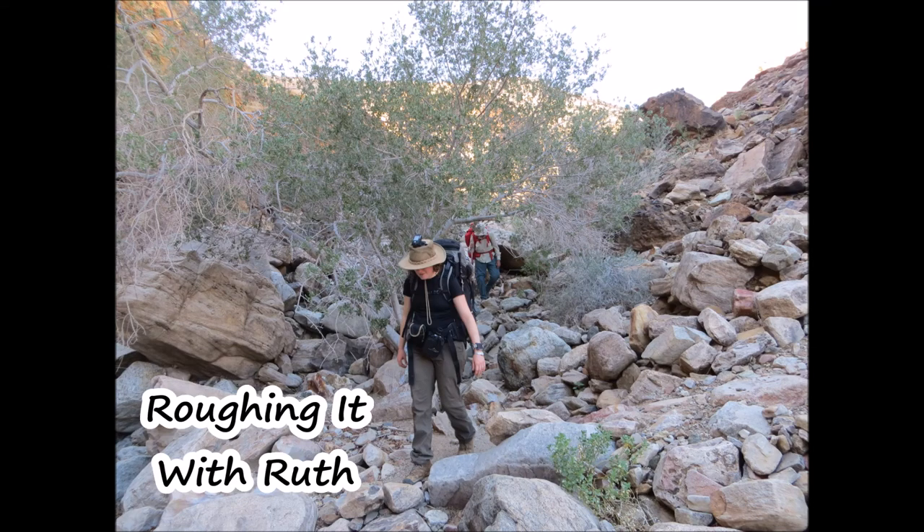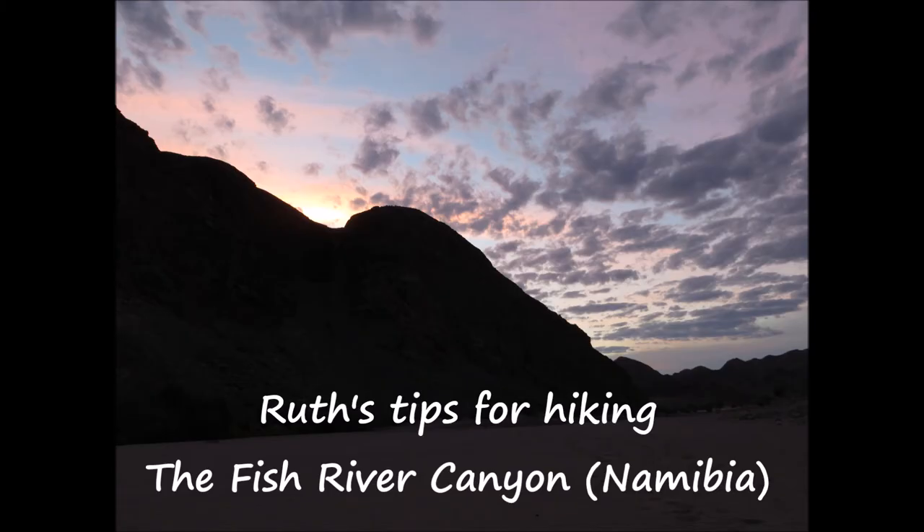Welcome to Roughing It With Ruth, the channel where everything is a bit rough around the edges. I recently got back from my trip to hike the Fish River Canyon in Namibia and I just can't bring myself to make my usual format video listing all the pros and cons of this destination.